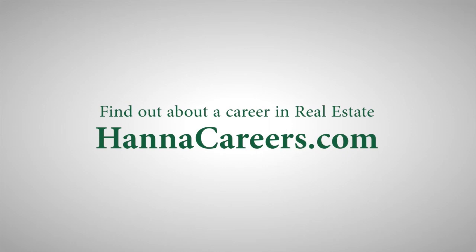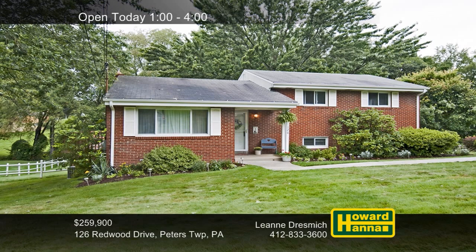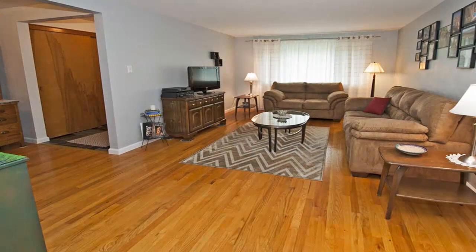Equipped with three bedrooms and two-and-a-half baths, this multi-level home is situated on half an acre in Peters Township. Conveniently near Route 19 and the Peters Recreation Center, it begins with a hardwood living room. Crown molding and chair rail border the dining room, whose sliding glass doors lead out to the rear deck.